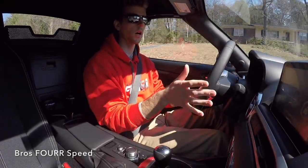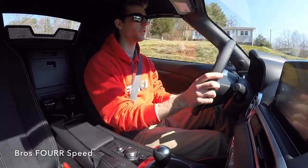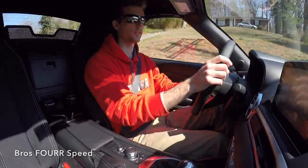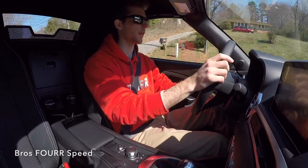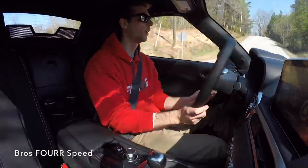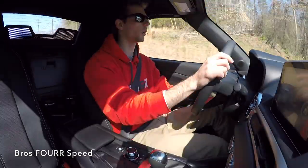Zero to 60 for this car is in the mid-six-second range, so it's not the quickest to 60, but it definitely gets up and goes — it's not slow. You're going to have more fun throwing this car around back mountain roads than going fast in a straight line.